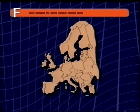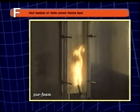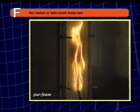So how will fire performance be determined? The lowest Euroclass, F, represents products which have not been tested or, like this insulation foam, cannot even pass this small flame test.